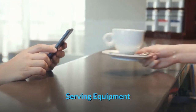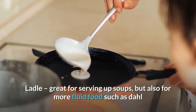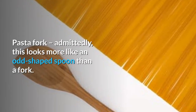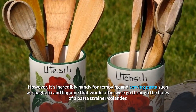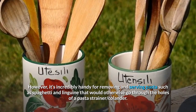Serving equipment. Ladle: great for serving up soups, but also for more fluid food such as dahl. Pasta fork: admittedly, this looks more like an odd-shaped spoon than a fork. However, it's incredibly handy for removing and serving pasta such as spaghetti and linguine, which would otherwise go through the holes of a pasta strainer or colander.